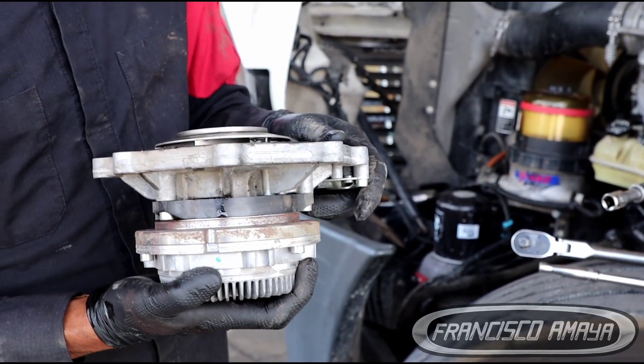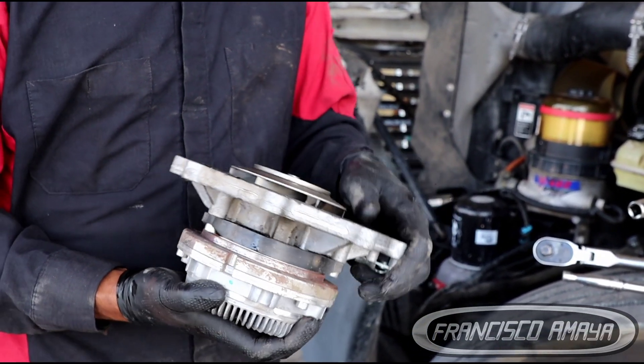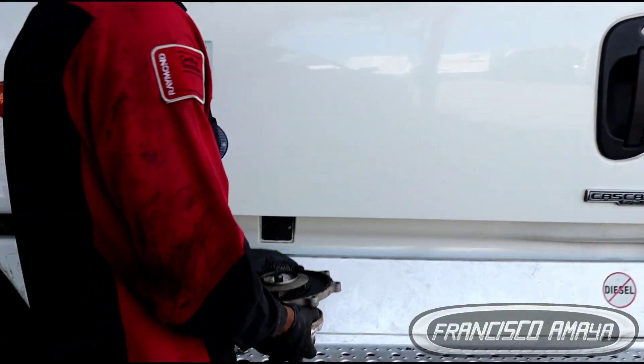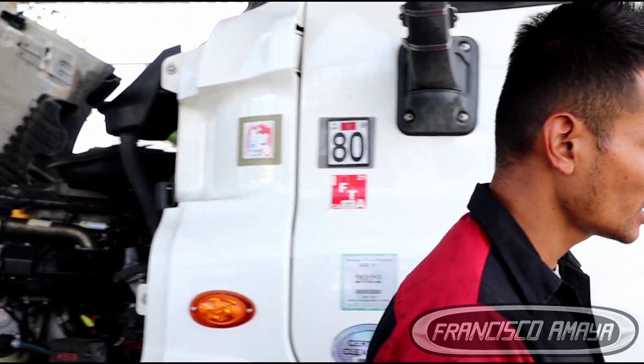That can happen because of coolant contamination — in this case fuel contamination, because fuel is stronger. When oil contamination happens, the damage is slower. When fuel contamination happens, the damage is faster.